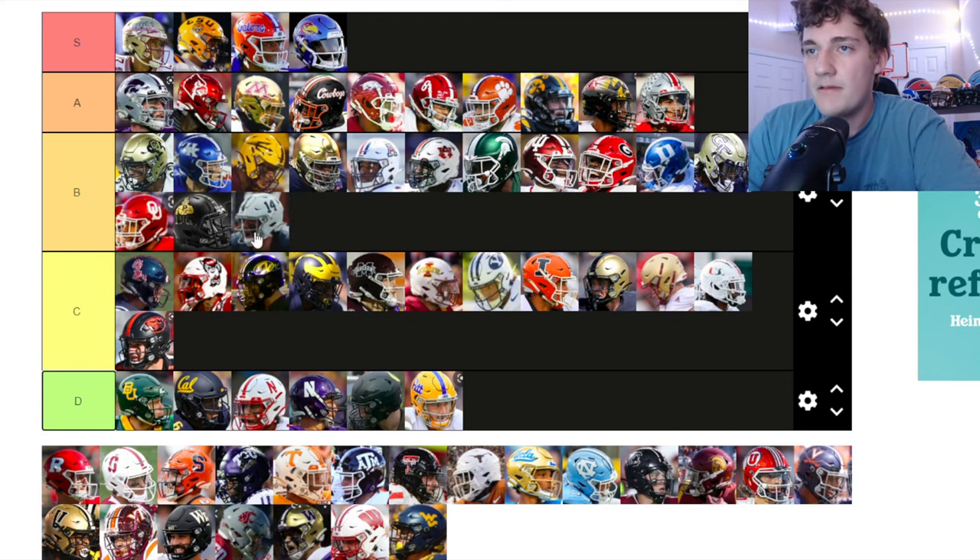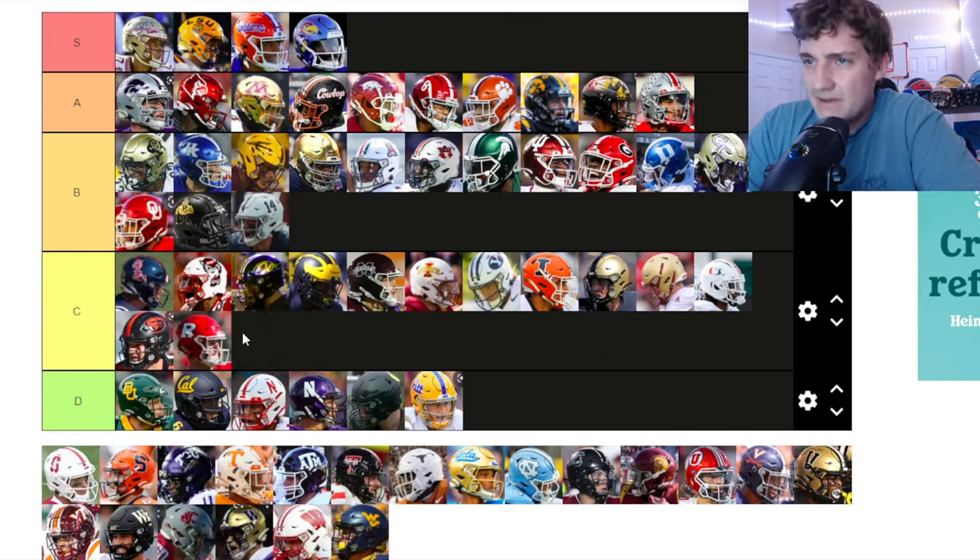Purdue — I like the Purdue logo on the black helmet. Pretty clean. Going up to B tier.